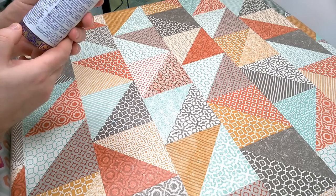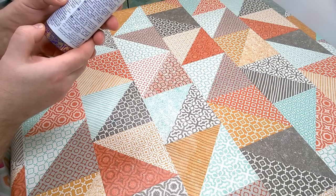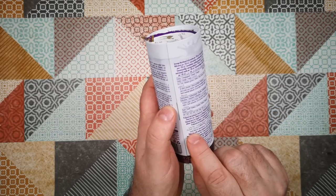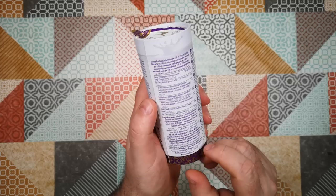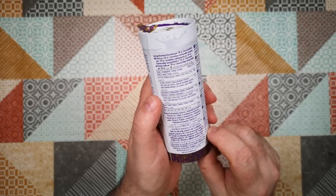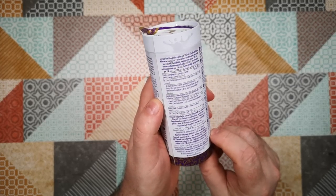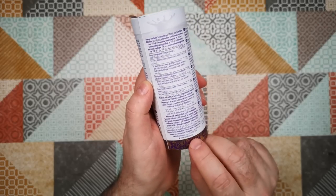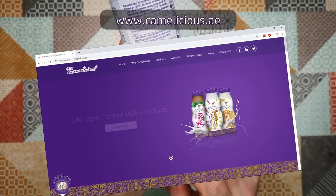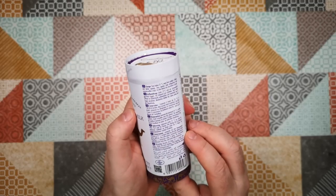What else can we find on here? Produced and packed in Austria by Enstall Milk KG. Made from milk powder, produced in UAE.